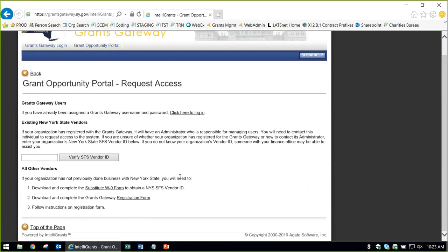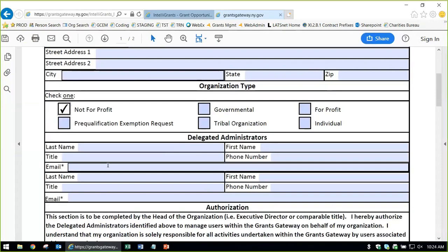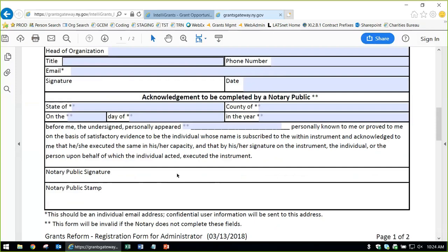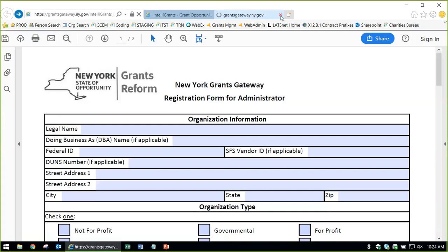The registration form is a one-pager asking for your organization's name, federal ID, entity type, and your administrator's first name, last name, phone number, and email. It needs to be authorized by the head of the organization and acknowledged by a notary public — stamped and physically mailed in. The address to send it is on the second page. All organizations need to get registered by filling out this document and sending it to the help desk, which will get you registered quickly once they receive the email.